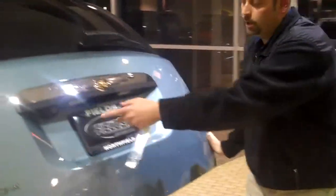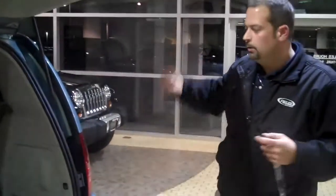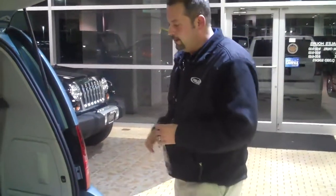We also have a backup camera. When you are in reverse, it'll show you what's behind you — great for parking in the city, parallel parking, anything like that.